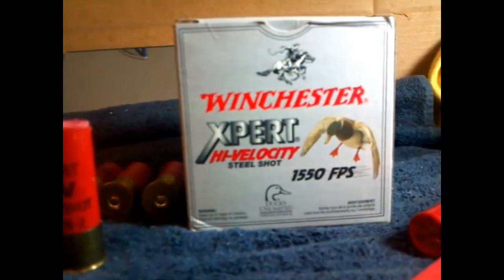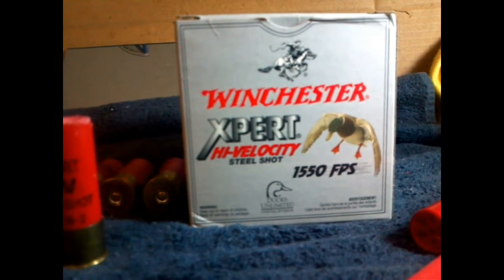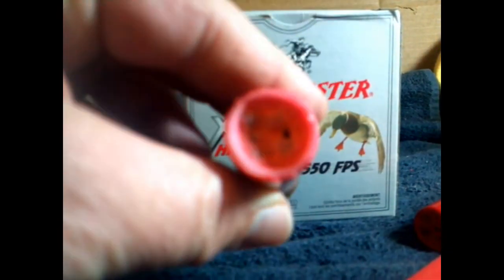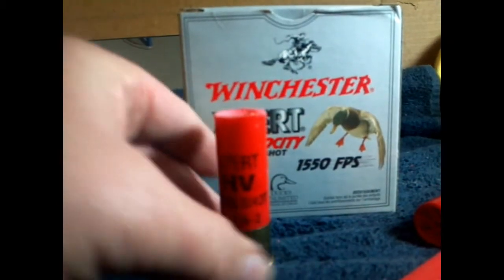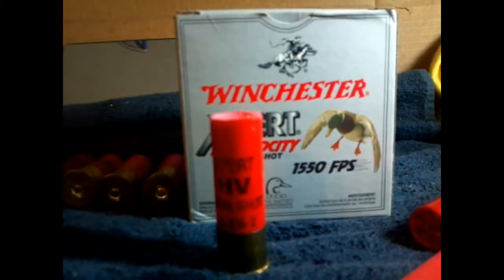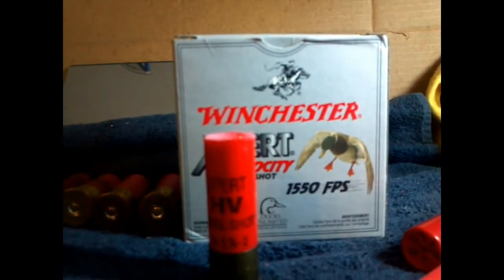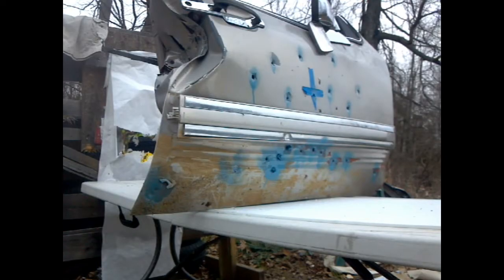We took the number 2 shot and added a little bit of something special — we put BBs, regular old BBs, and mixed it in with it. So we want to know what this round will do. Stay tuned and find out. High-velocity wax slug with number 2 shot and BBs versus car door — will it penetrate? Let's find out.